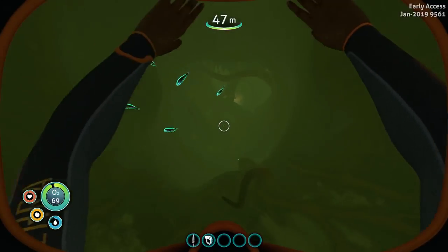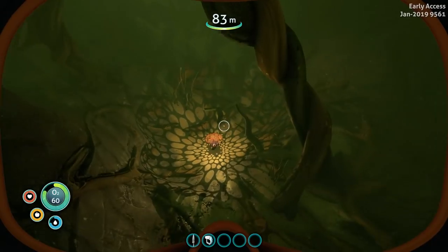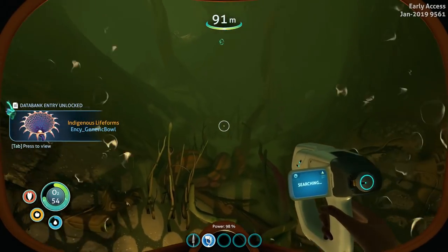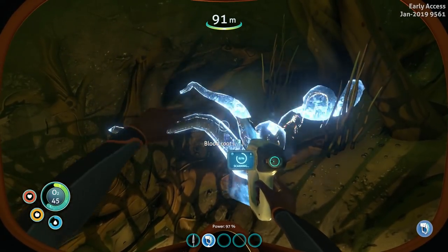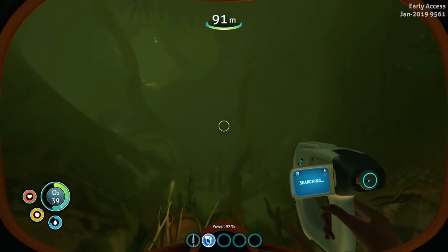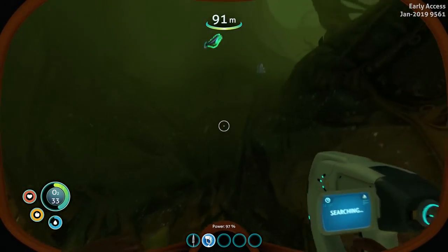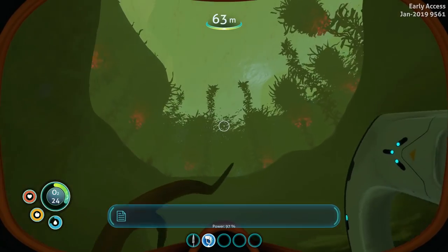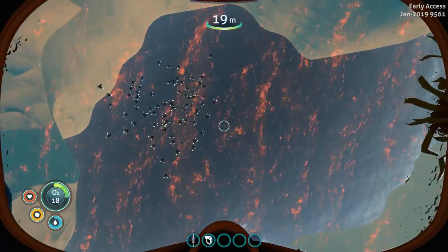It makes more sense now that we have an oxygen tank — we can actually go deeper. Everything just turned green. Generic bowl — indigenous life form. Blood root — indigenous life form. I don't think I want to keep going that way without more oxygen since we just burned some O2 scanning these things. 30 seconds. I'm wishing I had the air bladder right now — might get back up to the surface a little bit quicker.